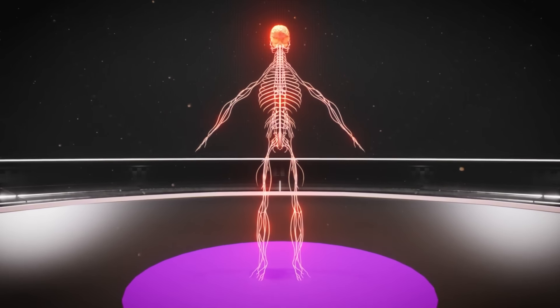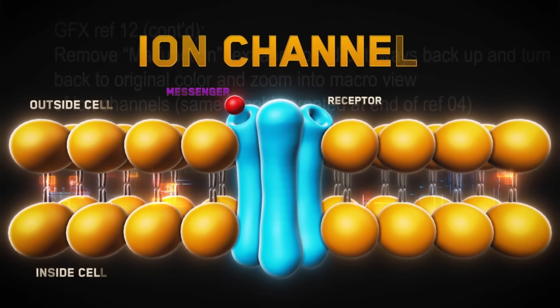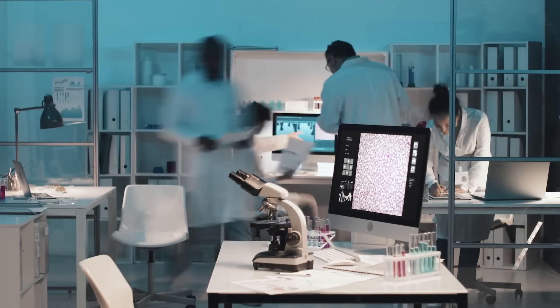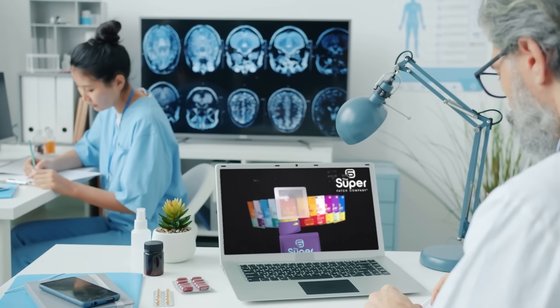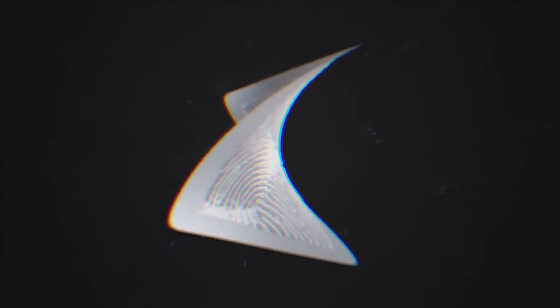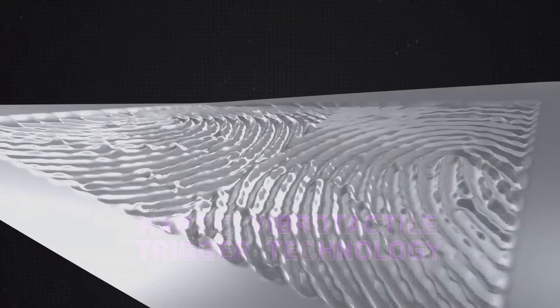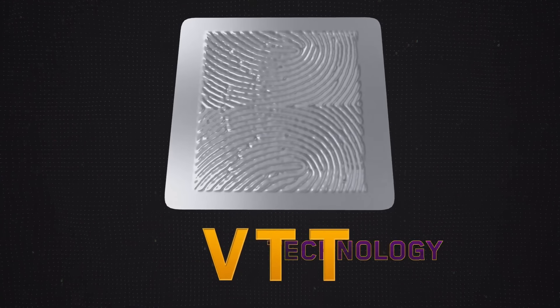So to utilize these neural pathways, those ion channels, the Super Patch company has been developing skin stimulation technology for more than 12 years. It's called Haptic Vibro-Tactile Trigger Technology, or VTT.